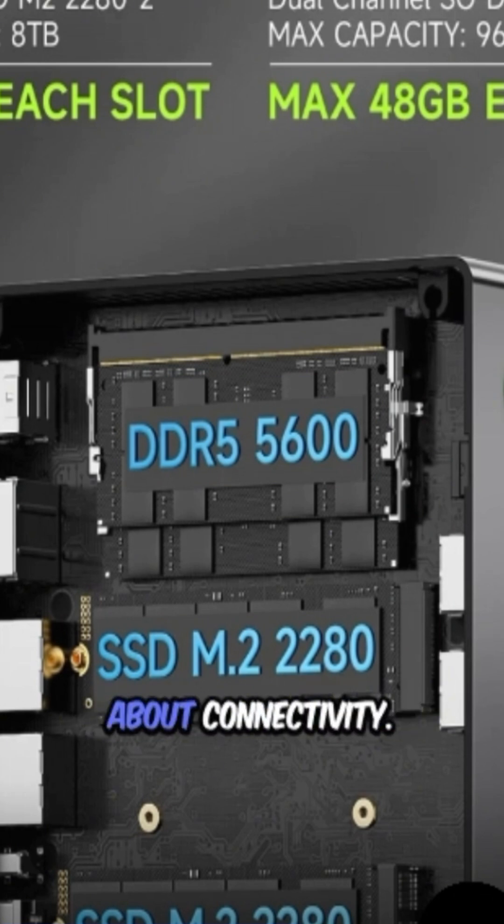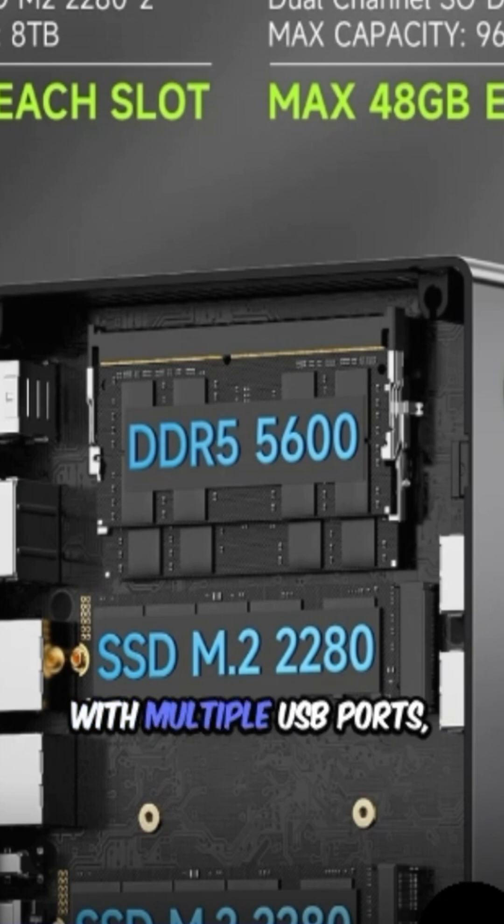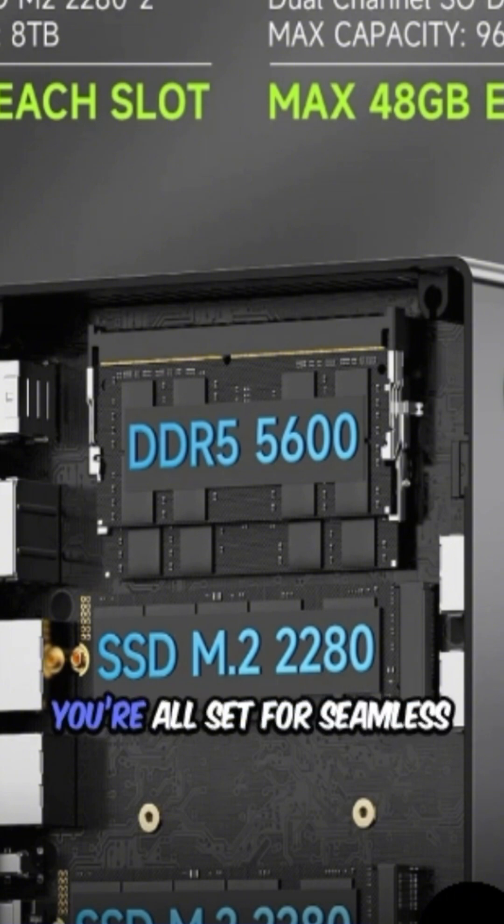And let's not forget about connectivity. With multiple USB ports, HDMI, and even Wi-Fi 6, you're all set for seamless multi-tasking and streaming.